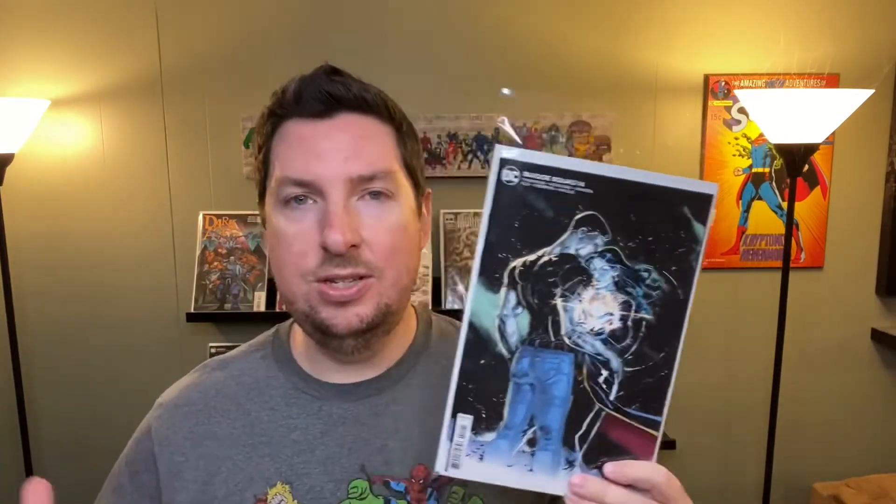Last up for DC is Suicide Squad number 14. I do believe Suicide Squad ends with number 15 next month, so this is the penultimate issue. Every time there's a Suicide Squad book I tell you how much I really enjoy it and how bummed I am that not more people are talking about it. This one wasn't as good — it's the aftermath of the War for Earth 3, and it felt a lot more disjointed. I didn't really know what the characters were doing, and it felt like they didn't know what their goal was. It felt like they're just phoning it in — like when you have a couple days left on a job before you're leaving and you've checked out. A little bit of a bummer, but I'm definitely getting the next one to see how it all ends.